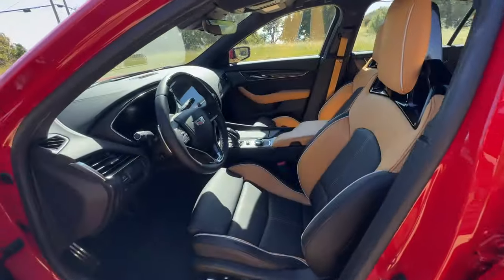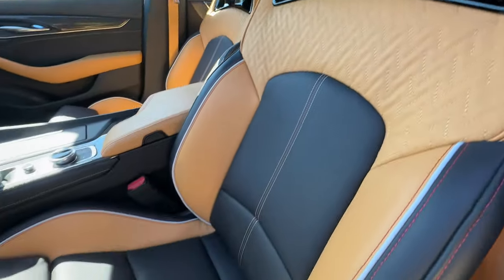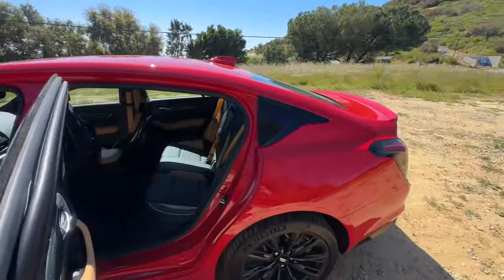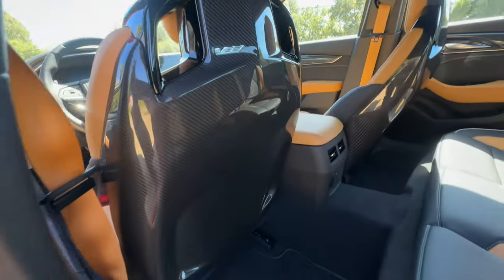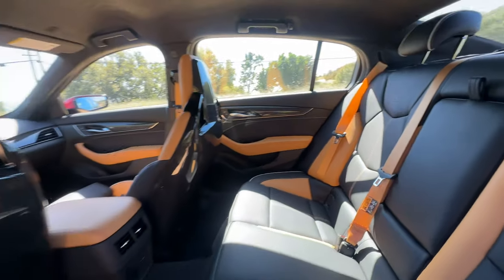The interior of the Blackwing is super nice. Standard are the sport bucket seats which look fantastic — I love the two-tone. Check out the bucket seats from behind: full exposed carbon fiber on the backs of them, which is fantastic. And you have tons of headroom and legroom in the back seat of the Blackwing.